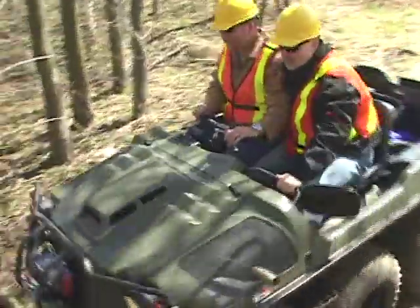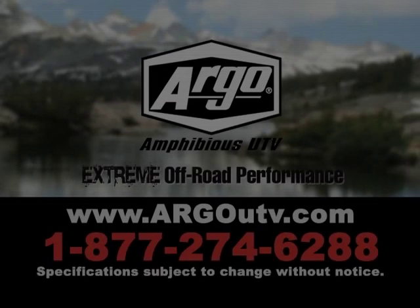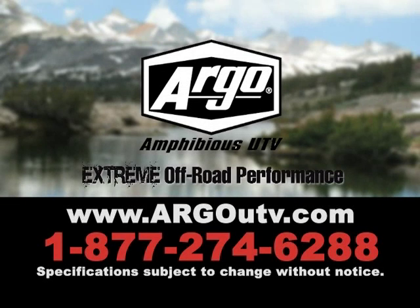The Argo 8x8 750 HDI Special Edition. For more information, visit ArgoUtv.com.